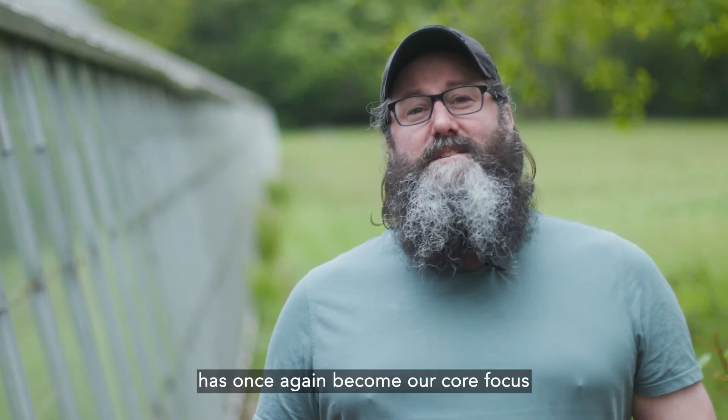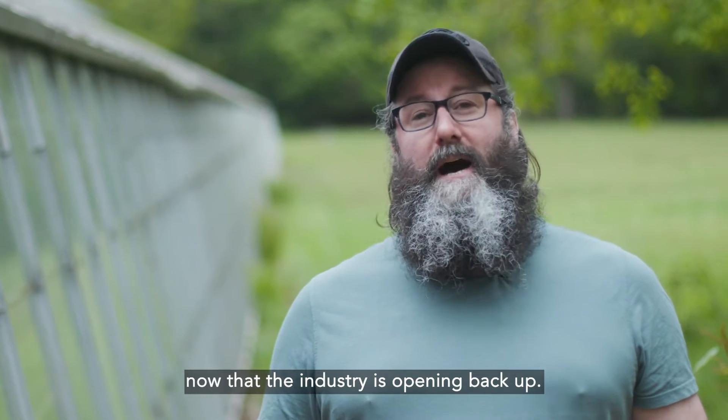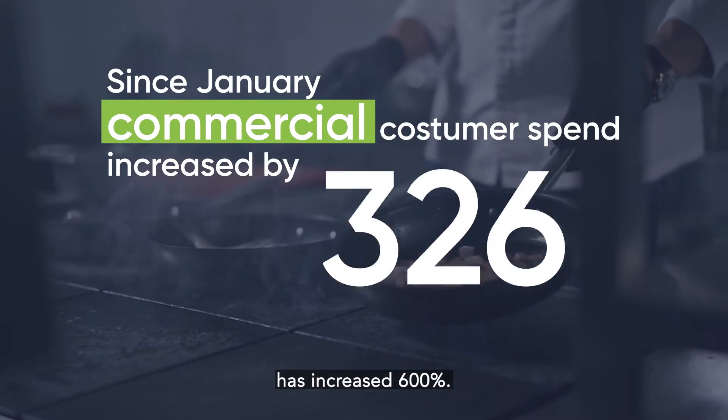Business to business has once again become our core focus now that the industry is opening back up. Since January, commercial customer spend has increased 600 percent.